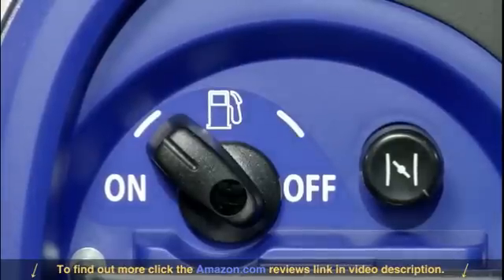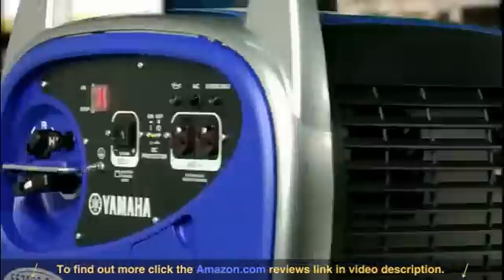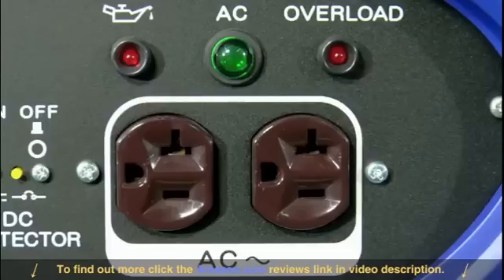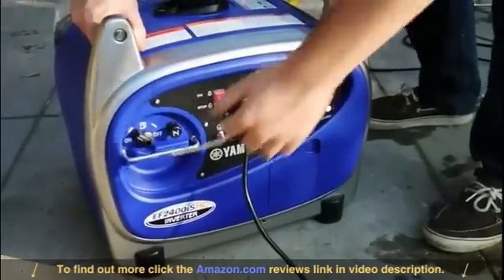The oil watch warning system automatically shuts the system down if oil levels go too low. The fuel petcock means you won't have to worry about stale gas clogging up the carburetor during storage. The convenient control panel makes operating the EF 2400 a breeze — everything is right there, easy to see and easy to operate.